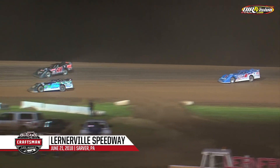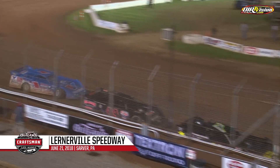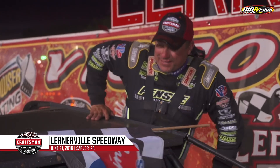They'll go into three for the final time. Time running out on Shepard — he'll go as low on the racetrack as he can. He'll show the nose but it won't be enough. Madden wins race number three! Shepard second. Winner of night number one — Chris 'Smokey' Madden.